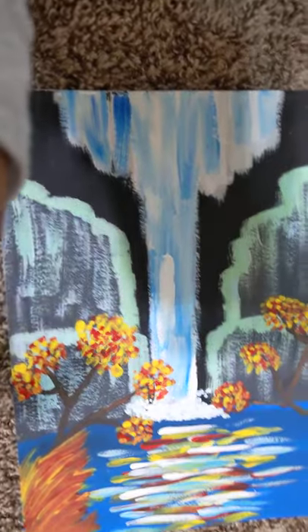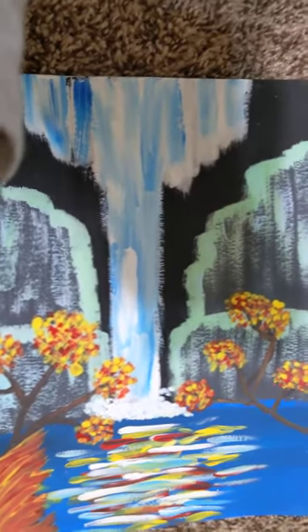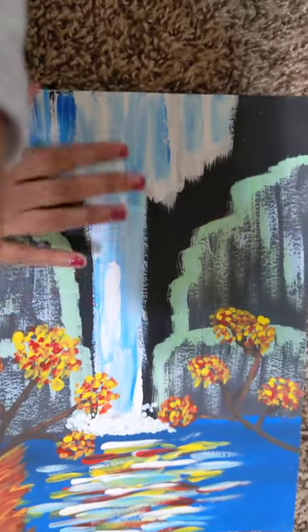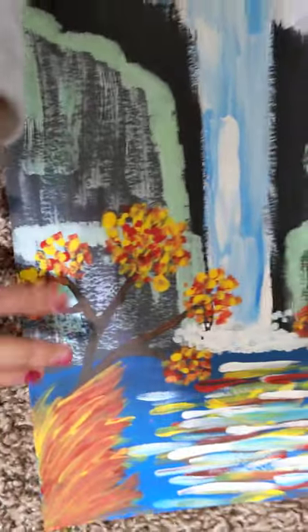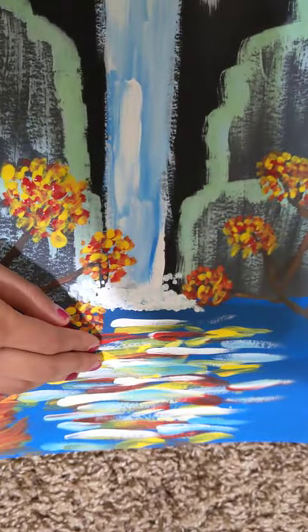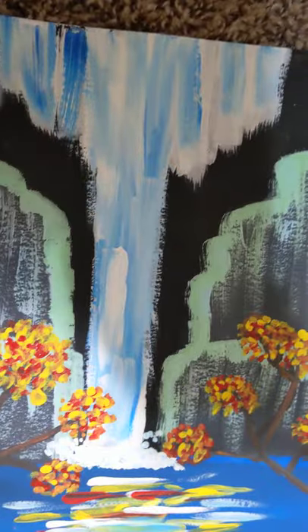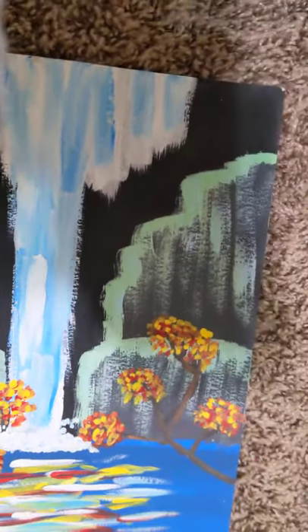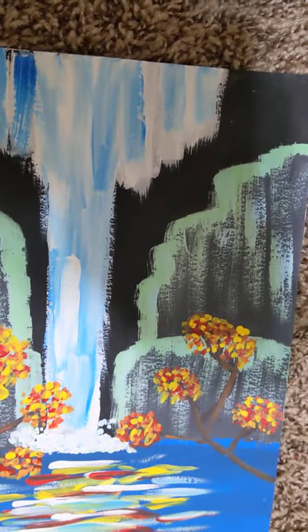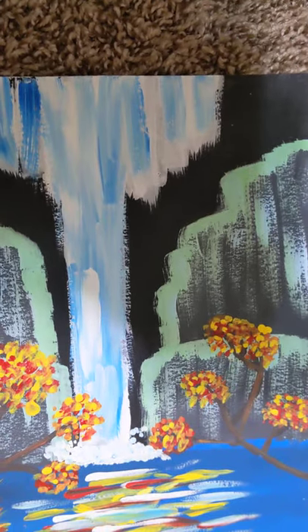This one is actually my favorite painting out of all of them because it has so many textures — this kind of rough texture, all these dots at the waterfall and the trees, these little splotches for the highlights, and a beautiful blendedness in the waterfall. I think it's very interesting because there's so much color and so much going on, which makes it one of my favorites.